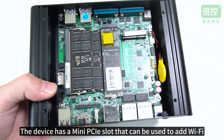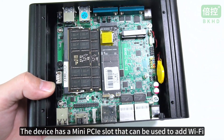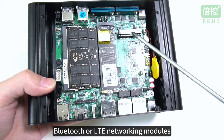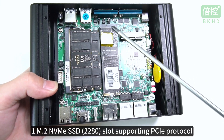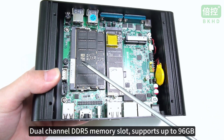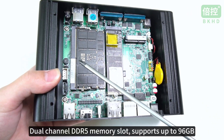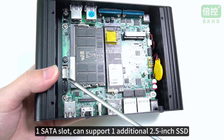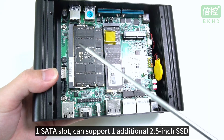The device has a mini PCIe slot that can be used to add Wi-Fi, Bluetooth, or LTE networking modules. One M.2 NVMe SSD slot supports PCIe protocol. Dual-channel DDR5 memory slot supports up to 96 GB. One SATA slot can support one additional 2.5-inch SSD.